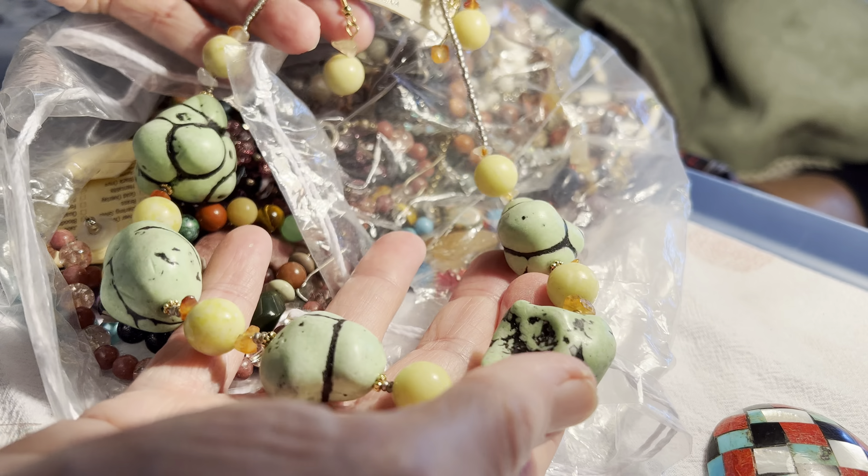Two dollars, amethyst stretch. Sodalite, unakite, tiger eye, coral — five dollars necklace. Four dollars. Magnezite or howlite and a citrine maybe — bracelet. This is the goldstone. I don't know if this is an overstretched bracelet or what — three dollars as is.